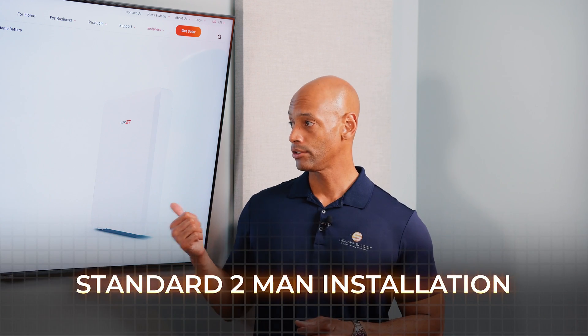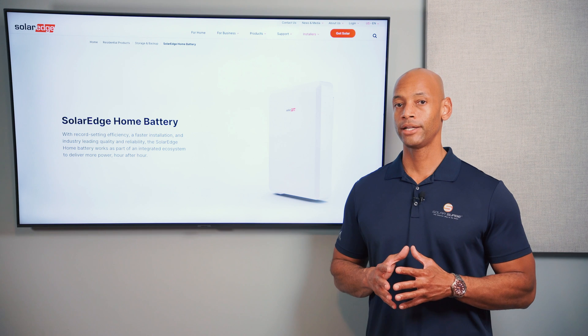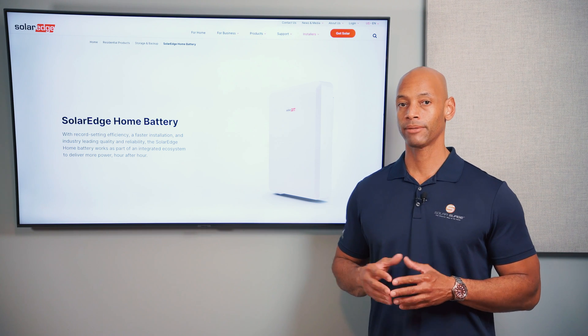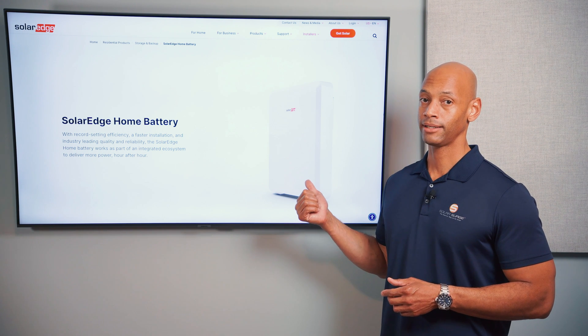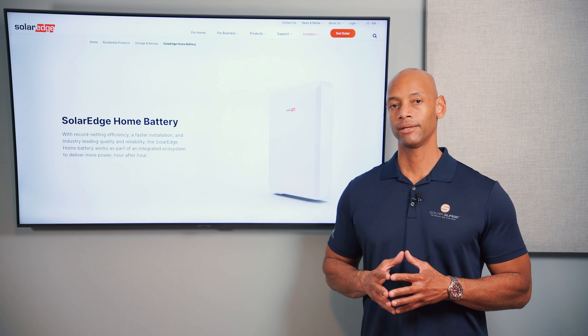In terms of ease of installation, this is going to be a standard two-man installation. The battery itself is heavy, although SolarEdge uses the lighter of the two lithium chemistries. Compared to a similar capacity battery, the SolarEdge battery is a little bit smaller and a little bit lighter.